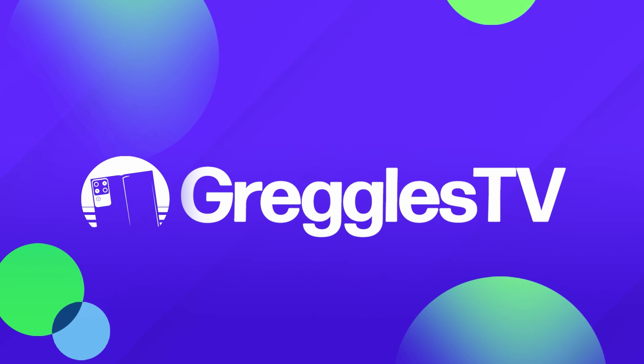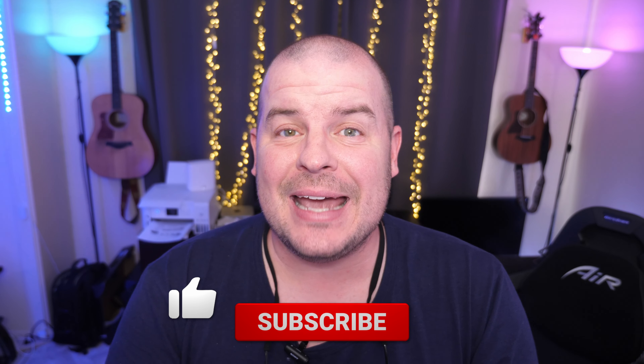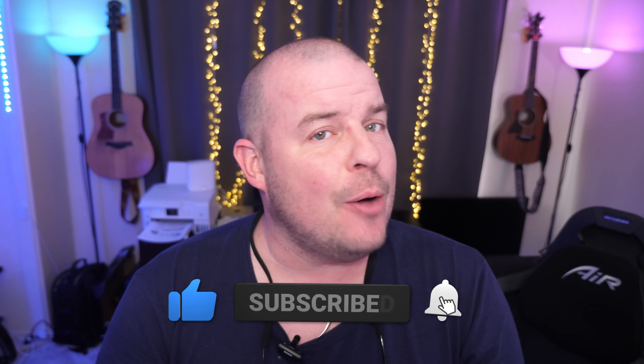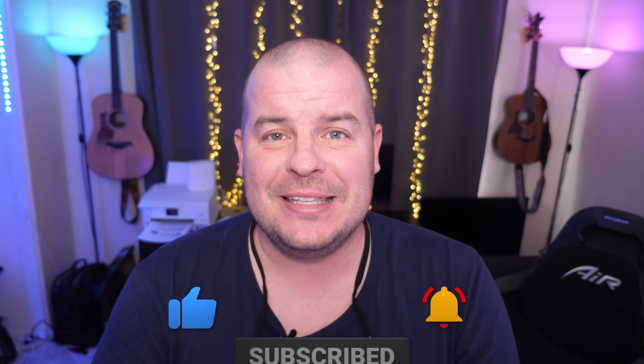What is going on guys? Welcome to Greggel's TV Daily, your source for daily tech news. Make sure you subscribe so you know what's going on in the world of tech. How is everyone doing? Hope you're having a fantastic day. Two stories, three questions, let's go.